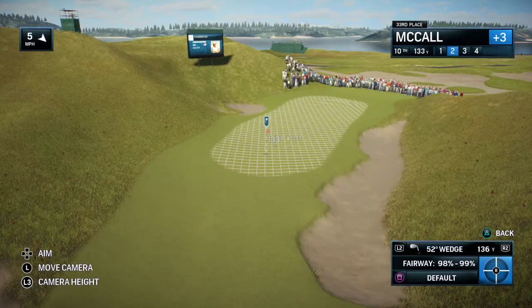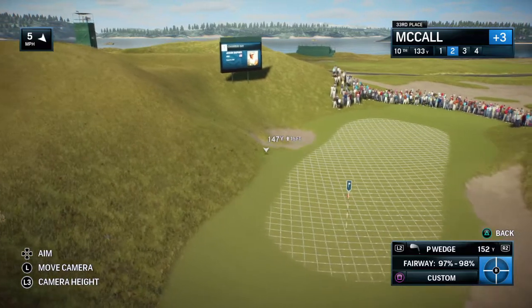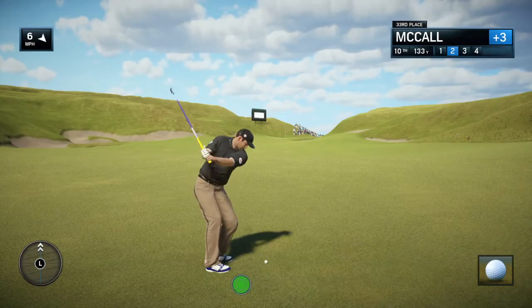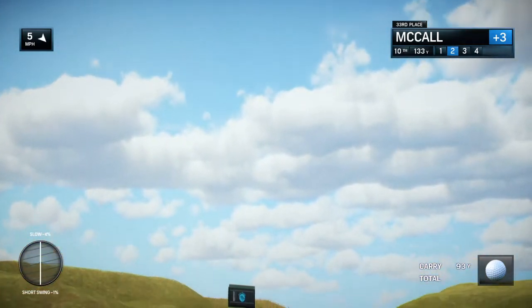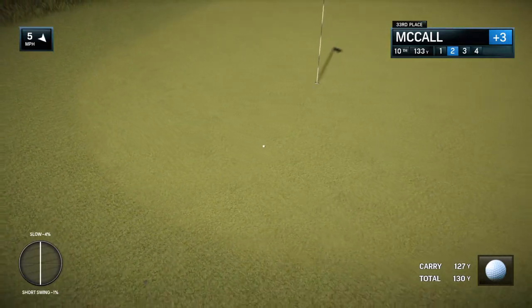Frank, you've been there, down to the wire at several U.S. Opens. What's that pressure like? It's so different from any other type of major championship because that's normally the toughest test. That's where the scores are the highest, i.e. relative to par. That's actually where par itself is a good score.